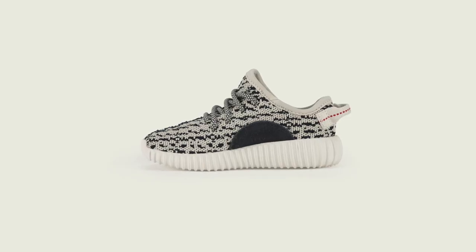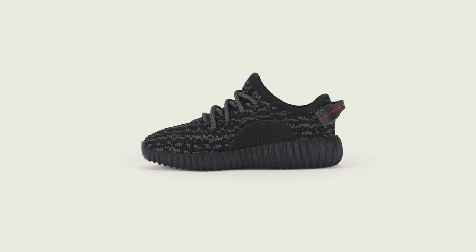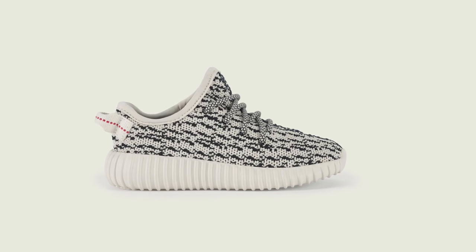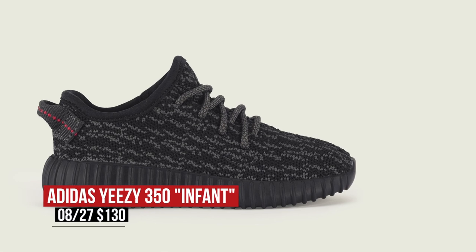Saturday is also the day we get our hands on the new Adidas Yeezy 350 in infant and toddler sizes. Teased a few months ago by Kim Kardashian West, the baby Yeezys are basically mini versions of the shoes that you and I have. Adidas is rocking with Turtle Dove and Pirate Black, which seem to be the most popular of the two. Pricing for these is $130 and they are going to go quick, so you better be on it if you want to cop a pair.